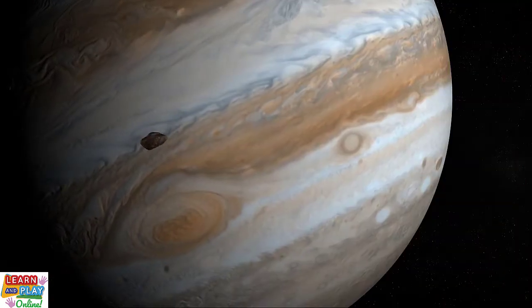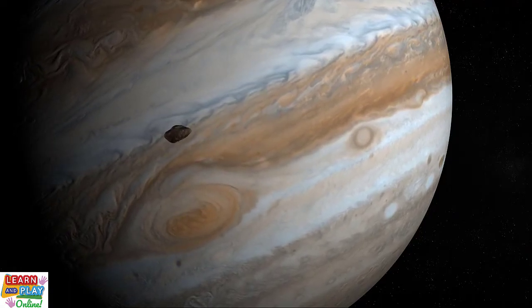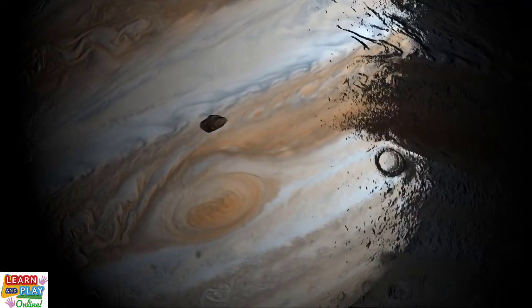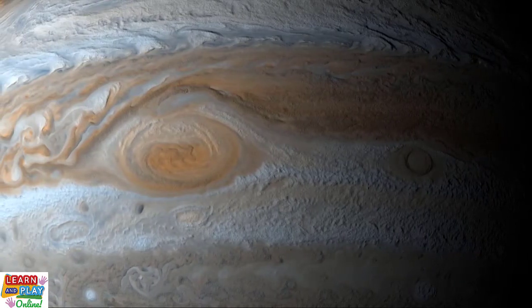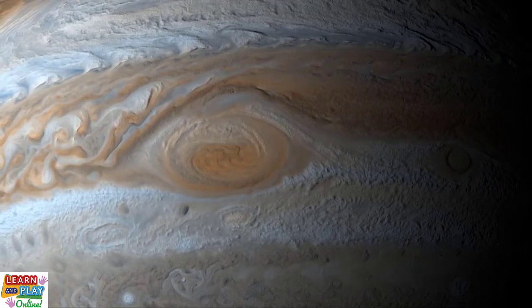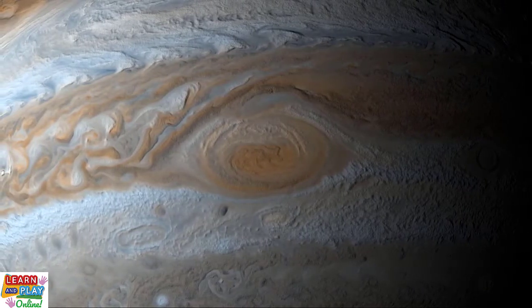Because Jupiter spins so quickly, it is a windy and stormy planet. The most famous feature on Jupiter is called the Great Red Spot, which is a wild storm that has been raging for centuries. The Great Red Spot is a gigantic storm that is actually larger than the planet Earth. However, studies over the decades have shown that it is shrinking, making some scientists believe it may even disappear in the future. But only time will tell with that one.